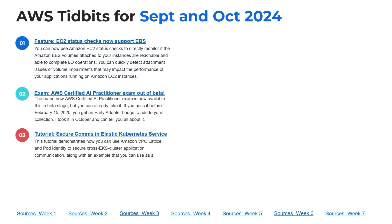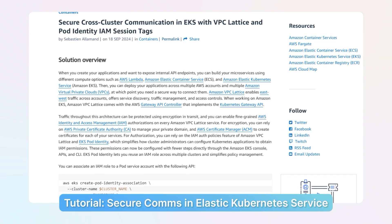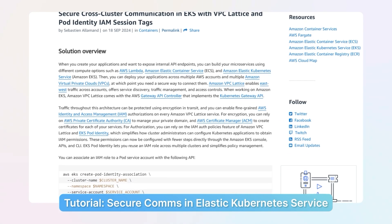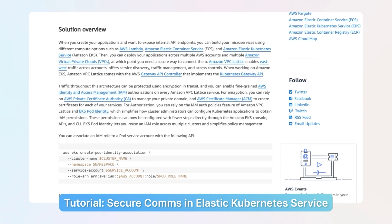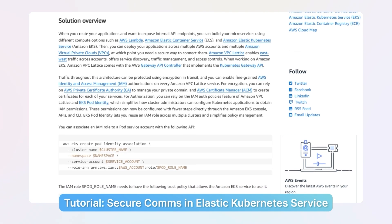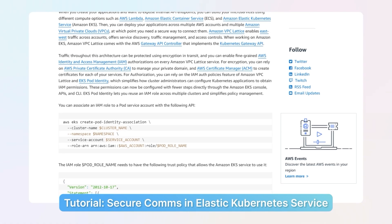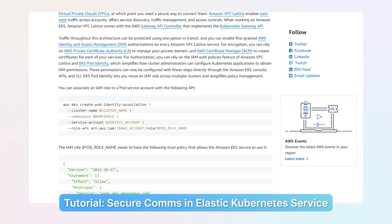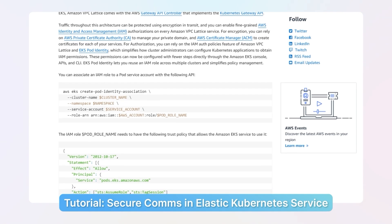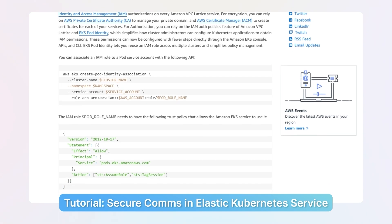Number three is a tutorial on secure communications in Elastic Kubernetes Service. This tutorial is going to teach you how to use Amazon Lattice and the Pod Identity service — both relatively new features in the last 12 months — to secure your cross-EKS cluster application communications. It provides an example you can use as a reference for your own microservice applications, showing you how to deepen the encryption and overlay network so you can communicate better with EKS.